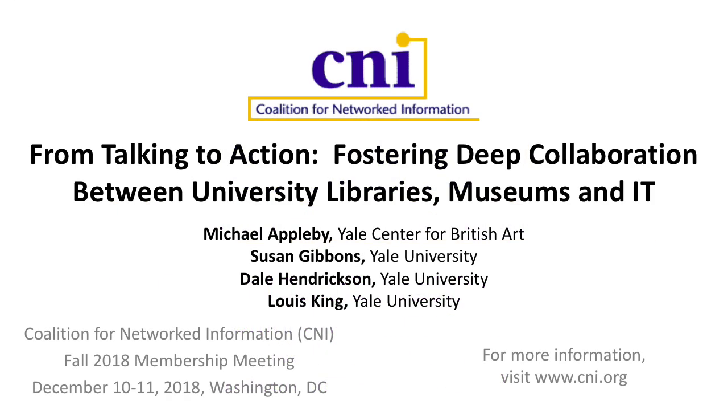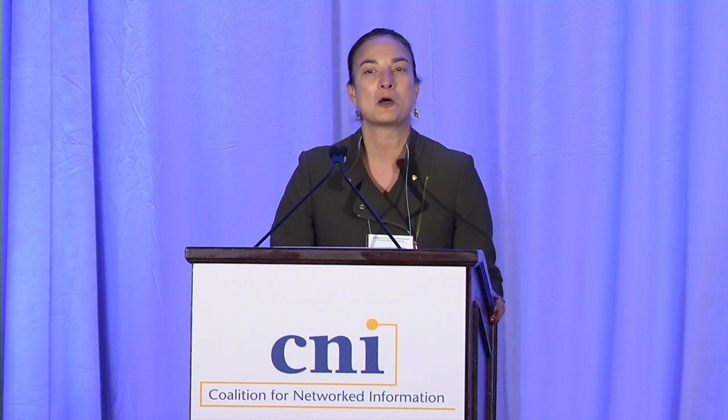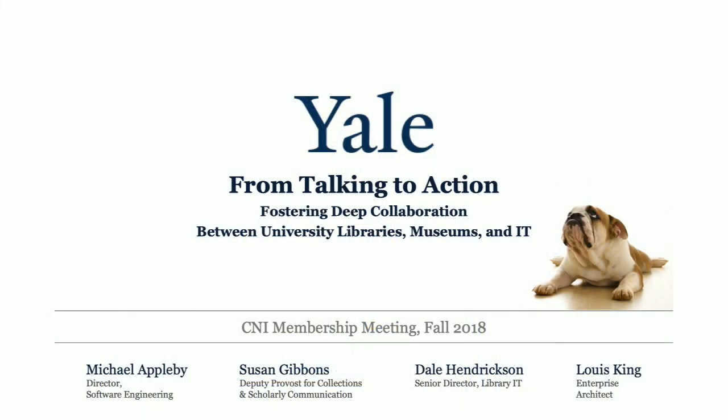Good afternoon, everyone. Thank you very much for joining us. It's a big, vast room — feel free to make it look fuller by coming together. My colleagues and I are here today to talk about collaboration going on at Yale that involves the libraries, museums, and IT. Through our joint talk today we'll cover structural changes, organizational changes, governance models, and give you a sense of the projects we're working on or have already completed.